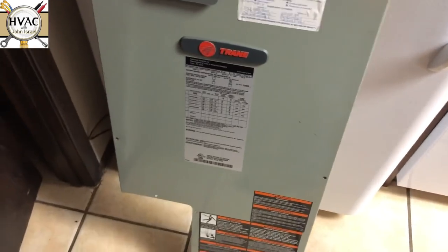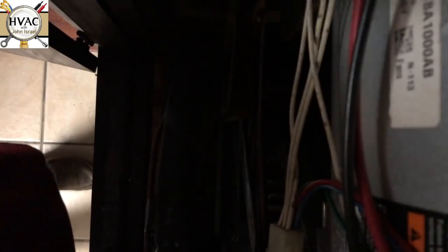One big giant door on this Trane — slant coil. Alright, we got the leak detector fired up.